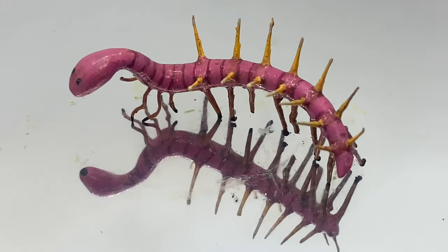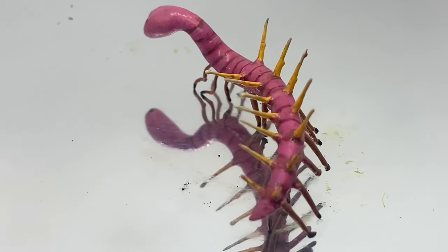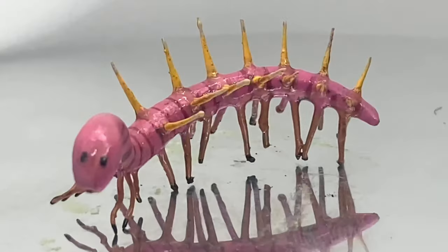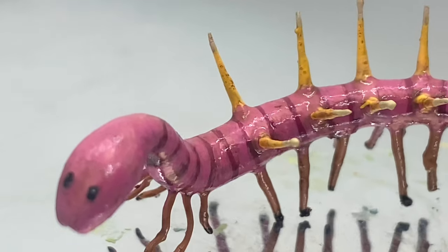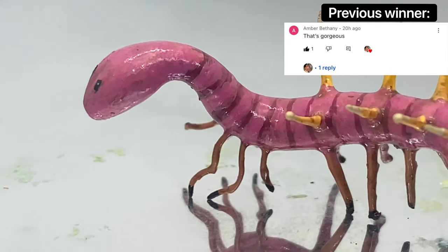That is it, folks. I hope you enjoyed watching me paint up this beautiful Hallucigenia. If you would like a chance to win it, make sure to leave a like, comment, and subscribe. I'm going to be announcing the winner next video, so stick around. Until we meet again, keep it Cretaceous. Thank you.